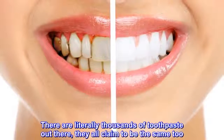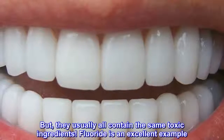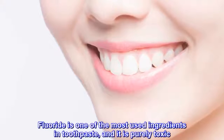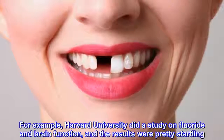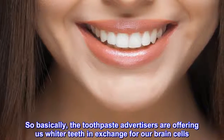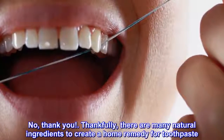There are literally thousands of toothpastes out there, and they all claim to be the same. They claim to whiten your teeth in 30 days and to prevent gum disease, etc. But they usually all contain the same toxic ingredients. Fluoride is an excellent example. Fluoride is one of the most used ingredients in toothpaste, and it is purely toxic. Harvard University did a study on fluoride and brain function, and the results were pretty startling — they showed that an adverse side effect of fluoride is a lowered IQ level. So basically, the toothpaste advertisers are offering us whiter teeth in exchange for our brain cells. No thank you. Thankfully, there are many natural ingredients to create a home remedy for toothpaste.